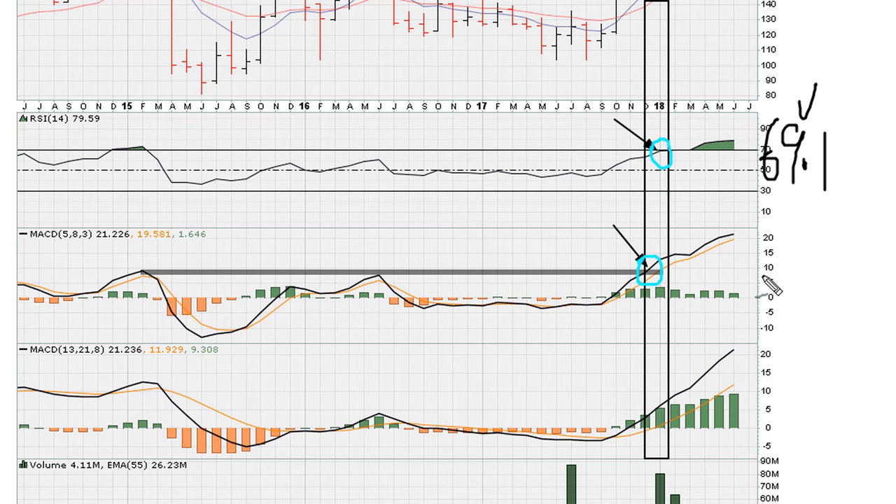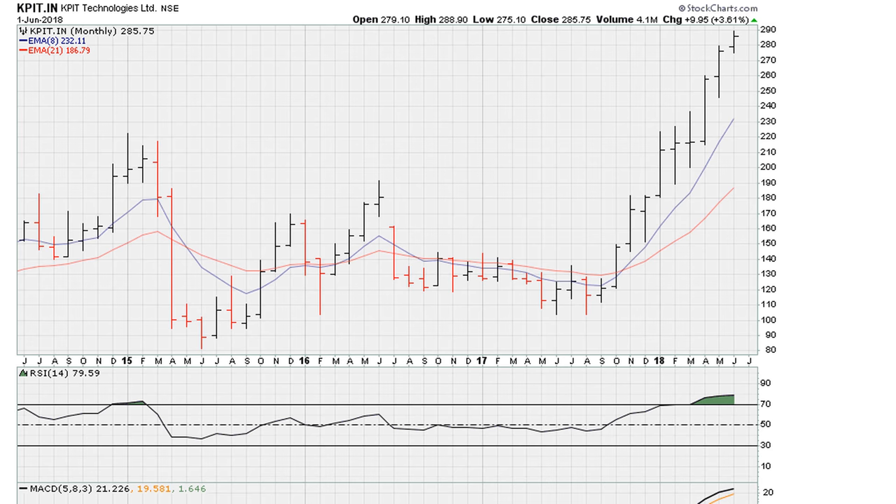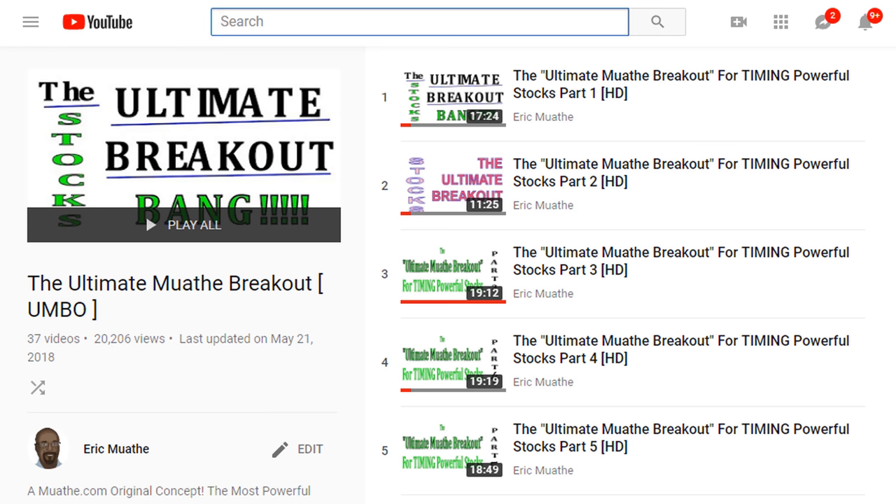Requirement number one and number two, both met the minimum requirements, which might explain from a technical perspective why the stock has had a nice run since about here. And that's based on the Ultimate Mwadi Breakout, which you're going to find a link to in the description of the video.